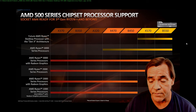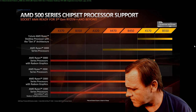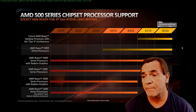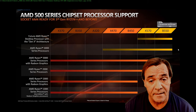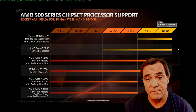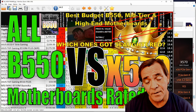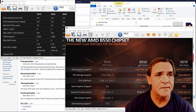The reason we're emphasizing this is I've already gotten a bunch of questions from the previous video. The B550 does not support all these chips — it only supports Ryzen 3000, like the 3600, 3700X, 3900X, and a few others.